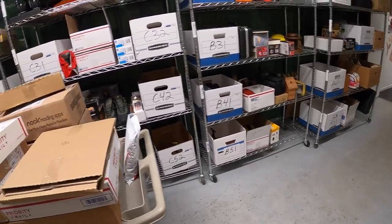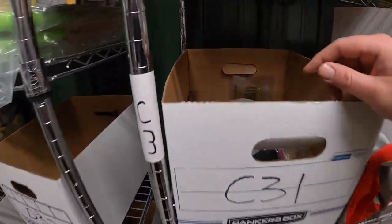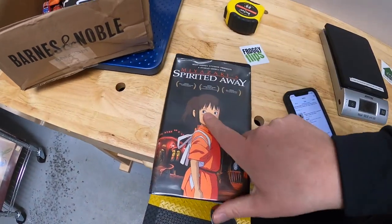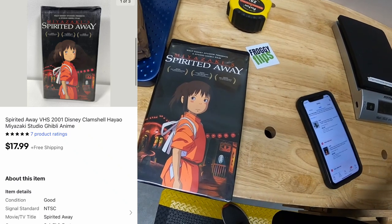Next thing is a VHS tape in C31 — Spirited Away. Something I got recently as part of a book buy, and my buddy Danny of the Pickle Resellers channel surprised me and bought this. So thank you, Danny. That sold for $17.99 free shipping.